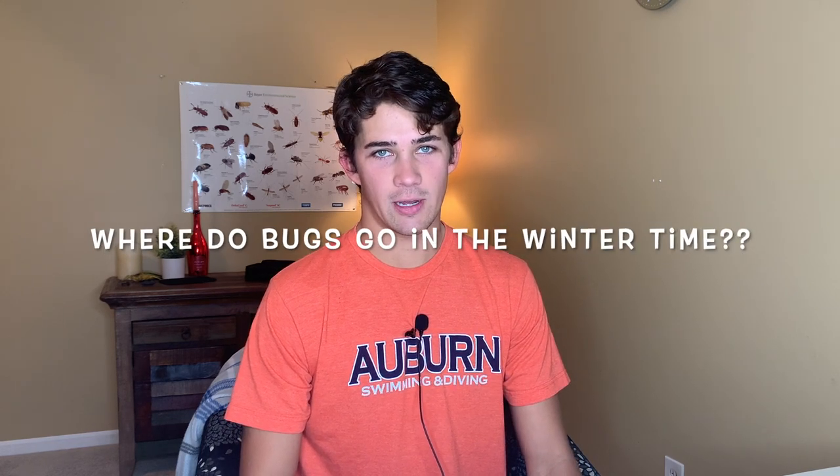What's up everybody, it's Dan the Bug Man finally back with another bug video. Today I'm going to be answering one simple question: where do bugs go in the winter time? It is currently winter here in Kentucky, and I'm going to be showing you exactly where they go and how they survive. No, they don't all just die and magically reappear — there are very unique things that bugs do in the winter time.